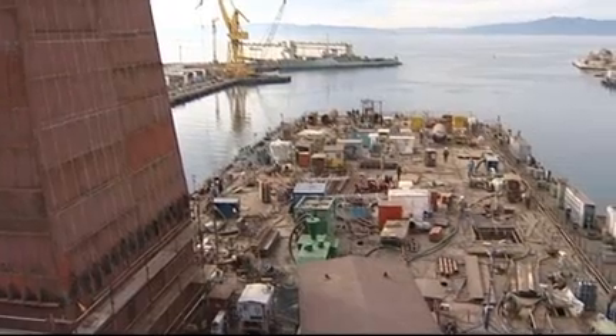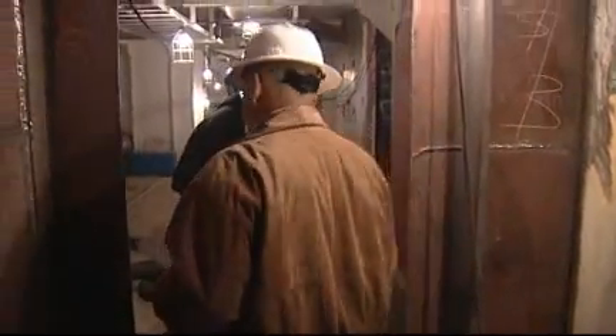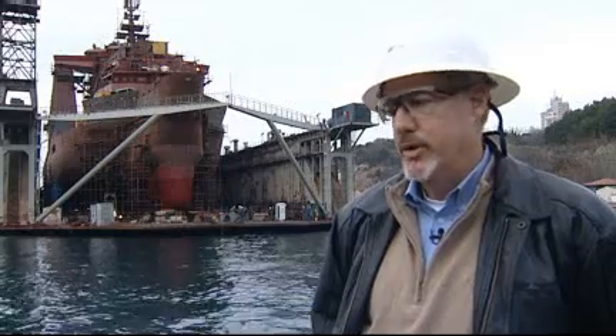We have approximately 300 people working on the vessel currently. Most of that right now is in the piping and electrical systems. We're in dry dock now, as you can see, and a lot of the hull coatings are underway.